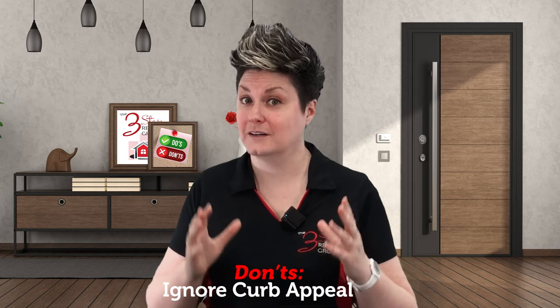Don't ignore curb appeal. First impressions are everything, so make sure your home's exterior looks as inviting as the interior. Clean up any debris and clutter in the yard, trim the hedges and bushes, add some fresh flowers, and maybe some potted plants to the entrance to make it feel welcoming.